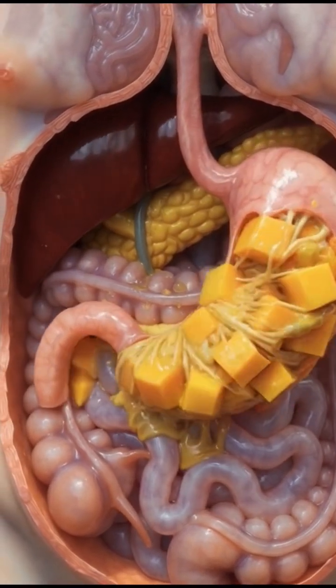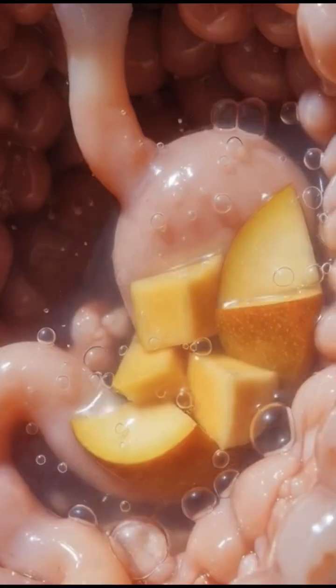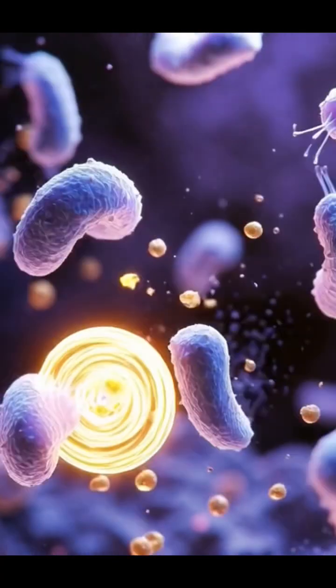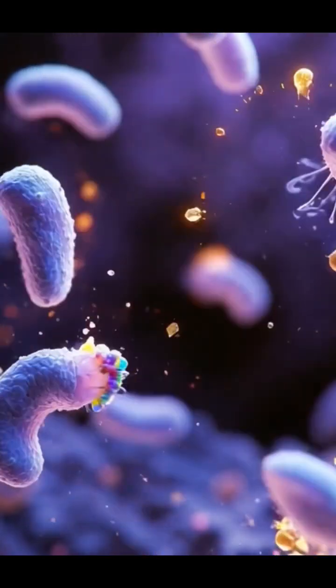As it becomes chyme, it flows into the small intestine, where billions of tiny villi absorb nutrients into the bloodstream, sending glucose for energy to the brain, skin, and muscles.